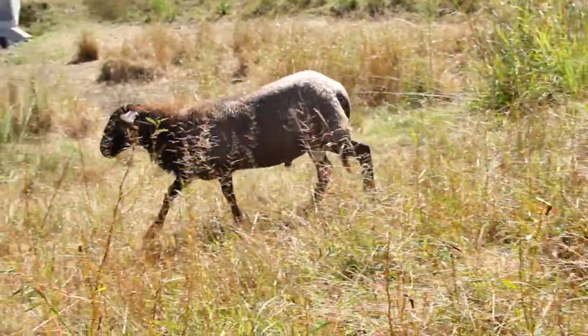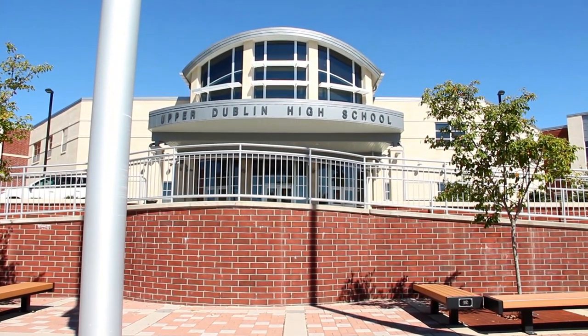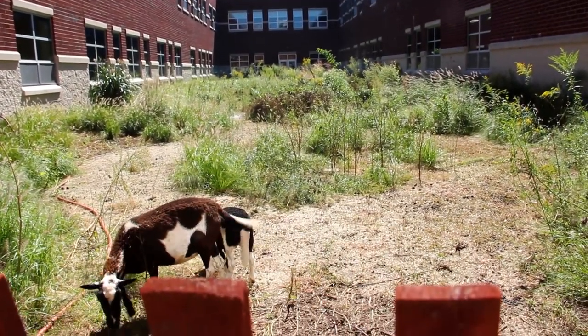If this takes off then I think more people will be willing to use sheep. Upper Dublin High School has embraced the idea of using the sheep as well and using them as an educational tool within their high school. They have several courtyards and there are currently three sheep in the courtyard that have been there since the beginning of the school year.